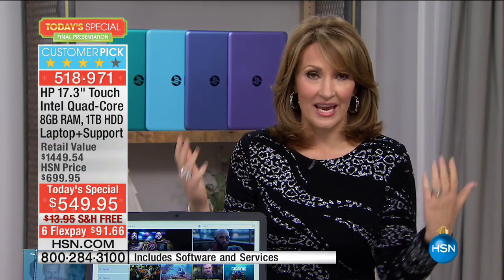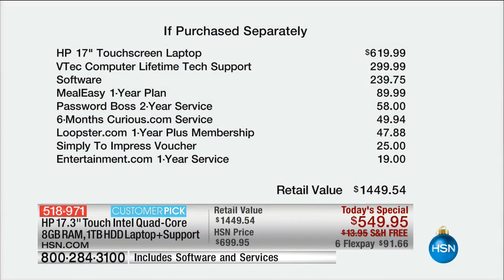This is the lowest price we have ever seen for a 17.4-inch HP laptop touch — at $549. The computer by itself is about $620. But we're including a lifetime of tech support — that's a $300 upgrade — at no charge. The software we're including is almost $240, no charge.